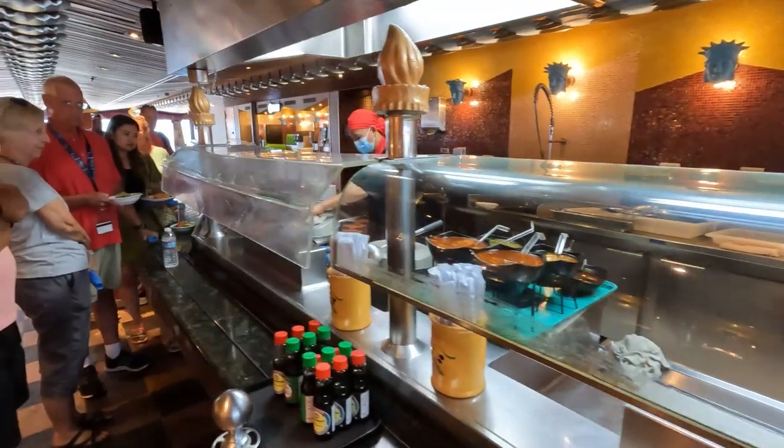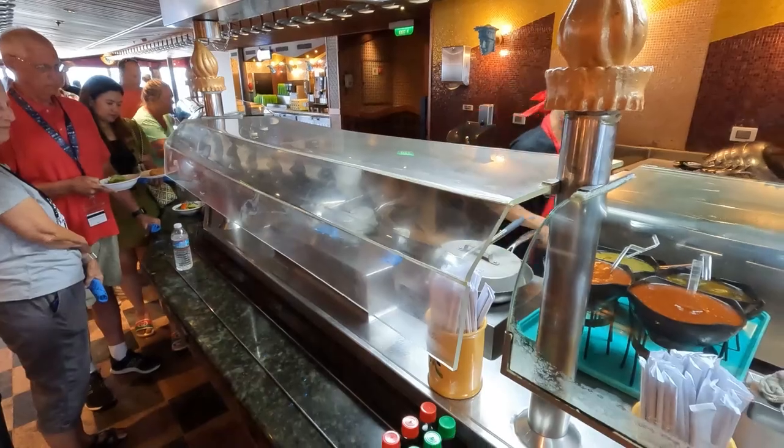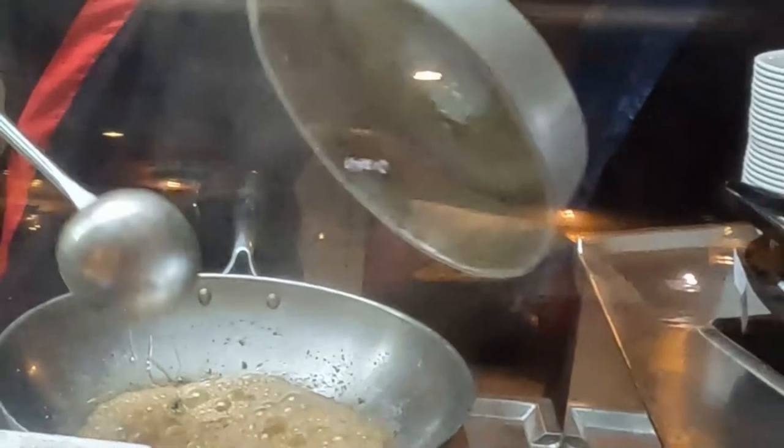If you don't want any meat, that's okay. Just make sure you load your bowl up with all of those yummy veggies. The chef will then cook your stir-fry to perfection for you to enjoy.